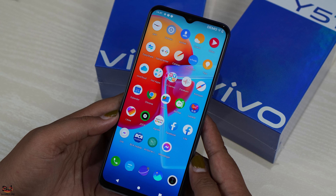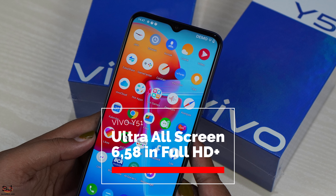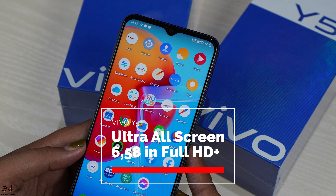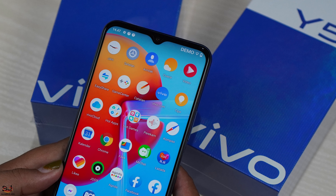Tampilan layar PIPO Y51 menggunakan Ultra All Screen, memiliki tampilan yang luas 6,58 inci Full HD Plus. Sangat nyaman untuk menonton drakor atau bermain game.